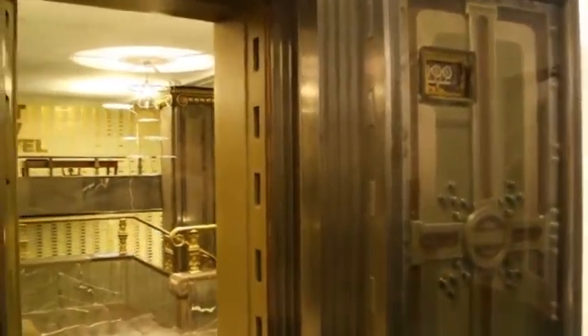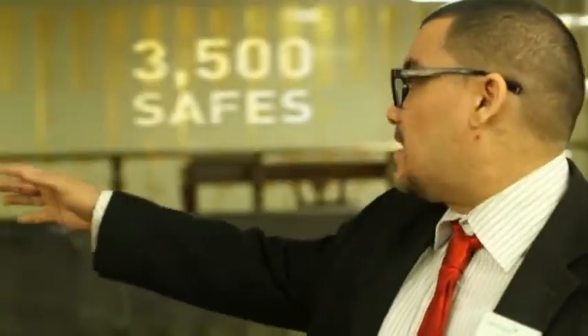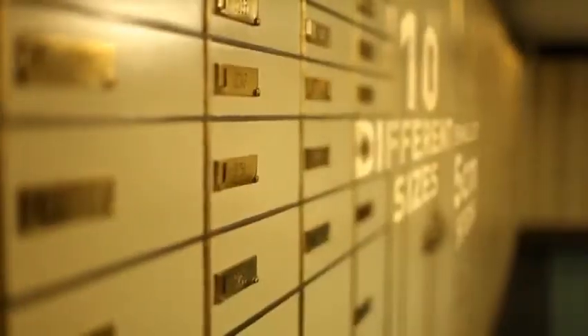This vault lies in the groundwater of Zurich. It is 18 feet below lake level. This vault has 3,500 safes. We have them in 10 different sizes.